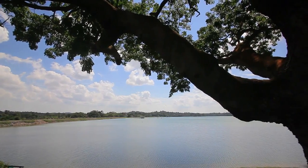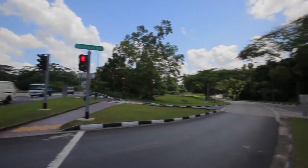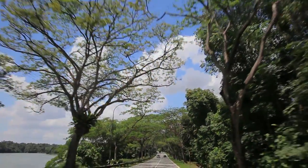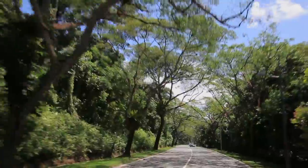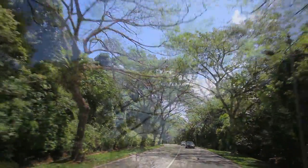Nestled along the tranquil Seletar Reservoir, the beautiful Mandai Road is a quiet haven of lush green foliage. Designated a Heritage Road, Mandai Road is a fine example of the natural heritage and history of Singapore.